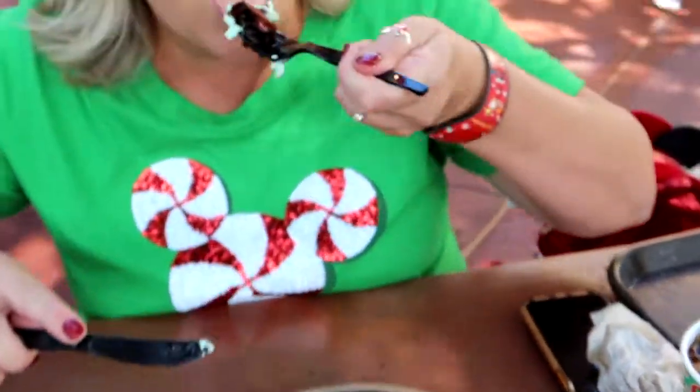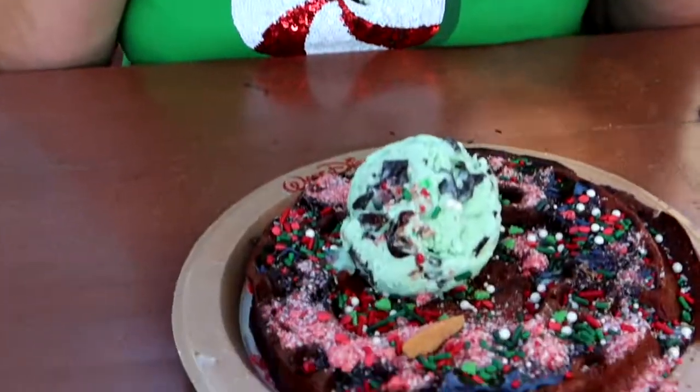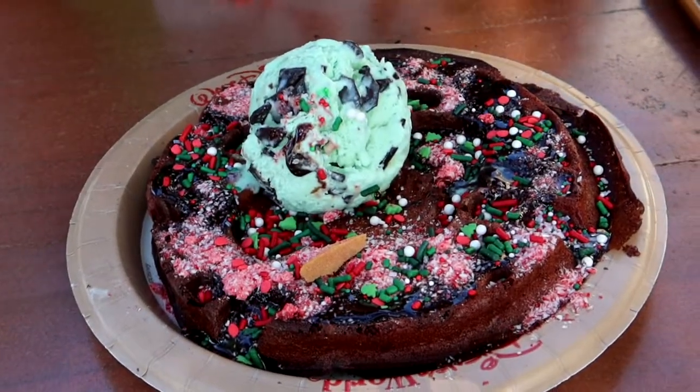A little bit of ice cream with it. And it does — it's very good. Definitely worth it. And they serve it all day; you don't have to be at the party in order to get it.